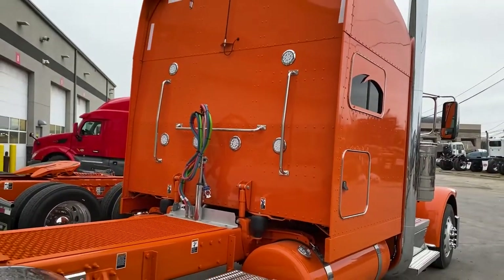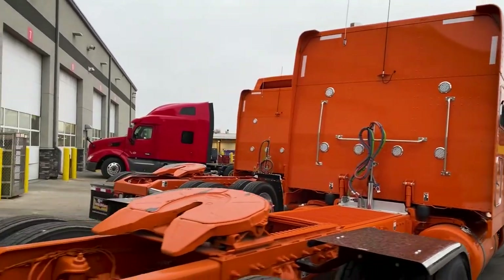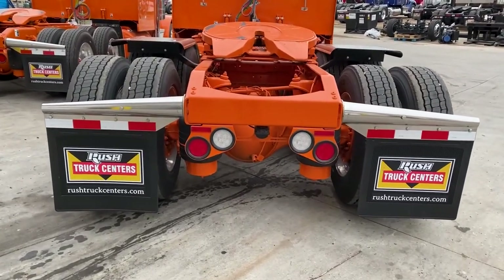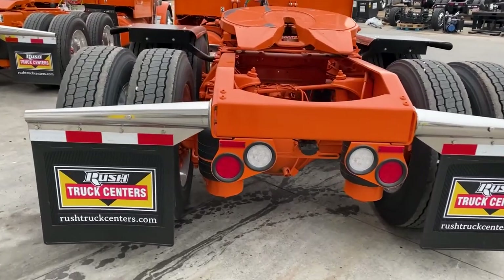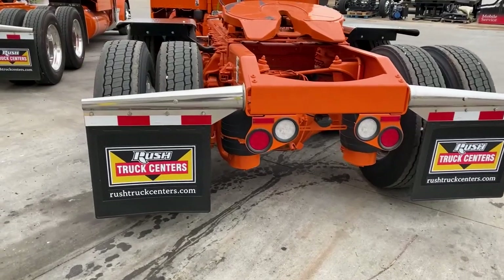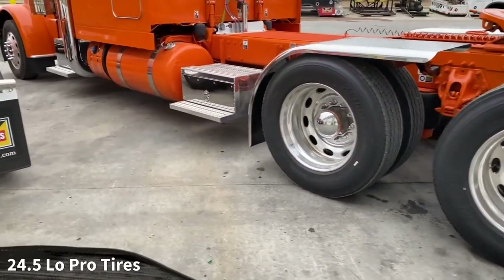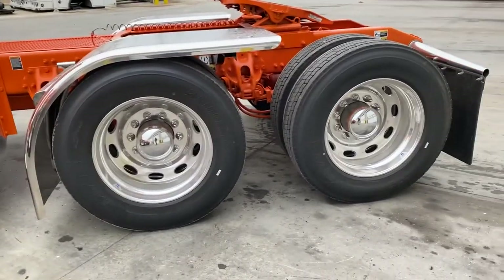With the short sleeper extenders, we have deck plate access on both sides and grab handles. We've got the round backup and tail lights, LED bracket-mounted below the frame, so if Manny wants to add a custom light bar, it's very easy to swap in. We've got Bridgestone Lowepro 24.5 tires all the way around, all aluminum wheels, all disc brakes with the Peterbilt ovals.